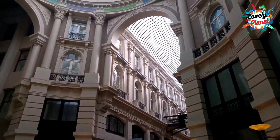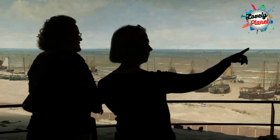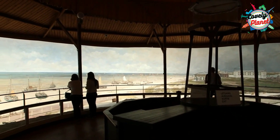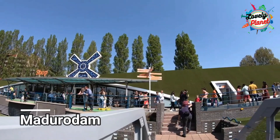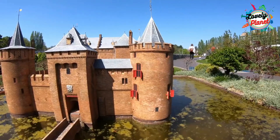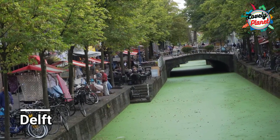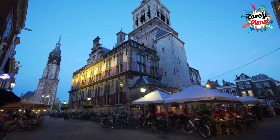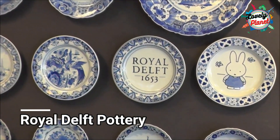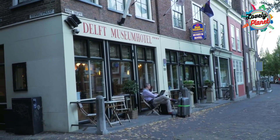Head to Panorama Mesdag, the art museum where you will gain a multi-sensory experience viewing a 360-degree panoramic painting with sound effects and props. Hop to Madurodam, a wonderful park located on the outskirts of The Hague. Take a train from The Hague to Delft, around 11 minutes, and you will come across the Royal Delft Pottery Workshop to look at the manufacturing of the delicate paintings. You can have a small sandwich break at Delft.